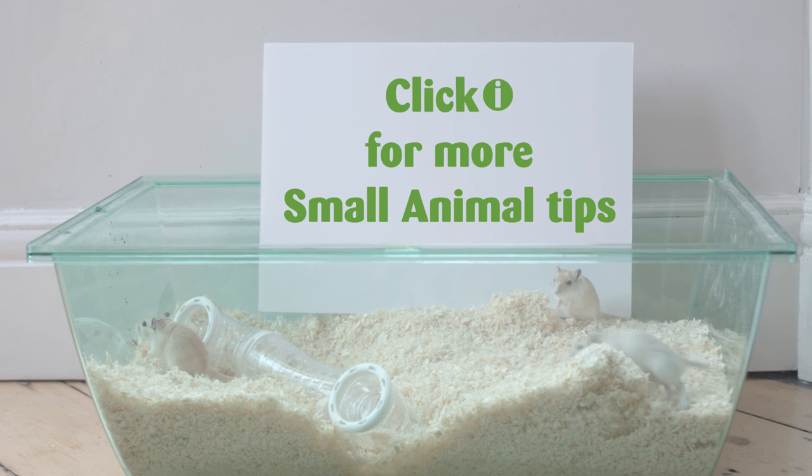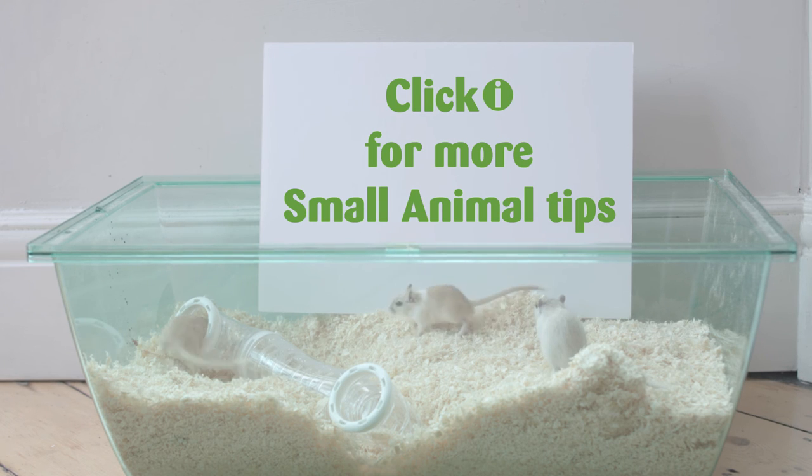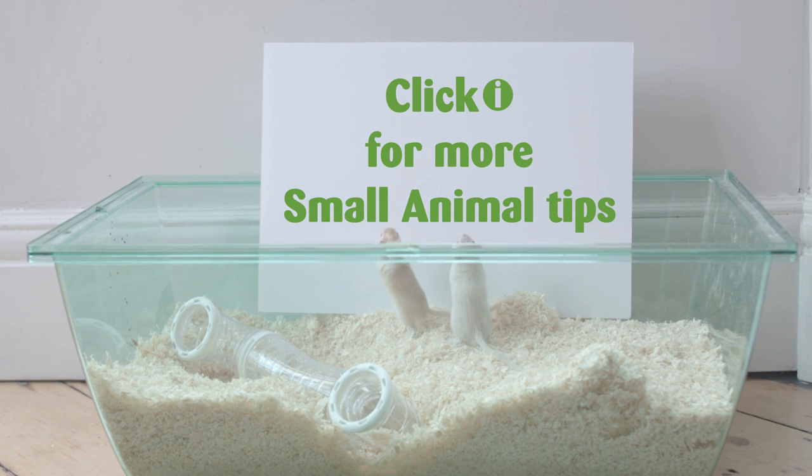For more tips and advice for your gerbil, pop into store or watch more of our helpful videos.